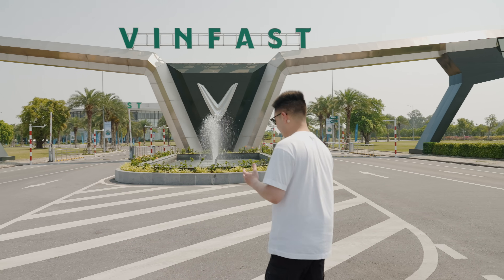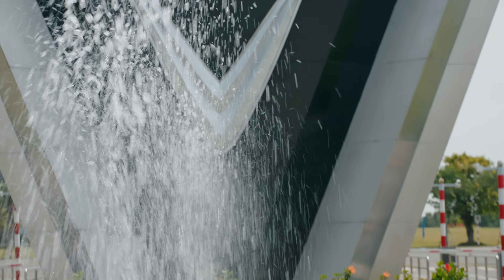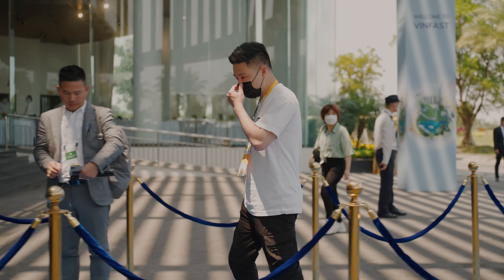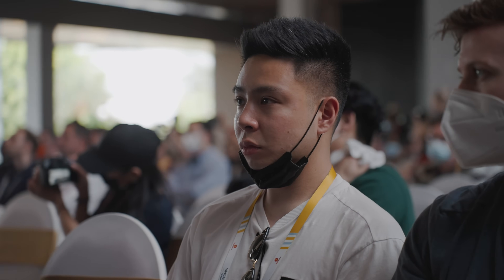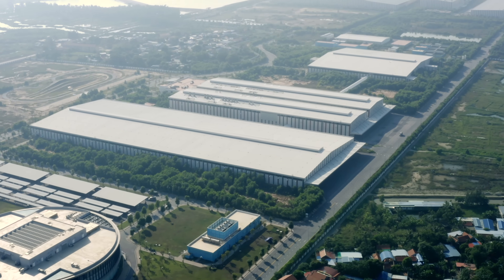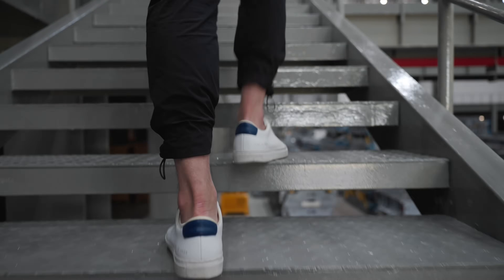We're at the beautiful entrance of the VinFast campus and heading over to their headquarters now. As someone who watched 'How It's Made,' visiting a manufacturing complex is always one of the highlights of my career — seeing the process behind research and development, the manufacturing processes, and the operations aspects of large-scale production is just as exciting as seeing the final product delivered to consumers. The next room we checked out is the press shop.